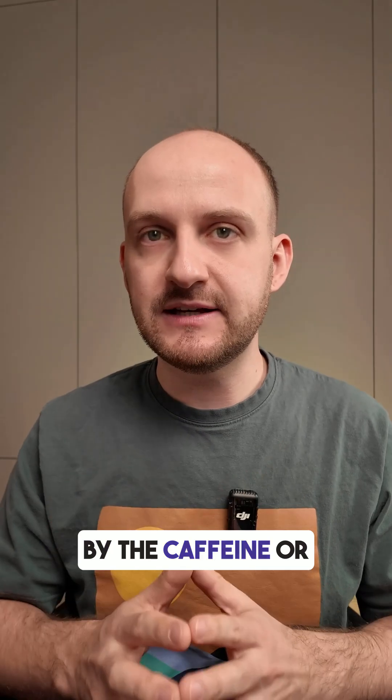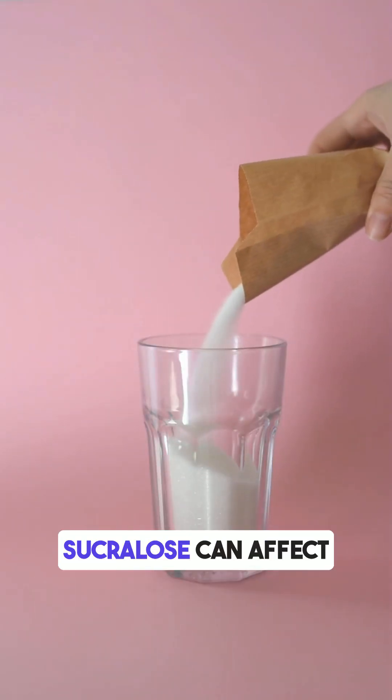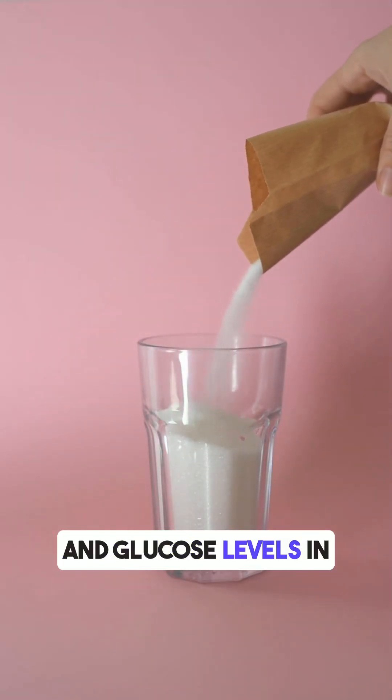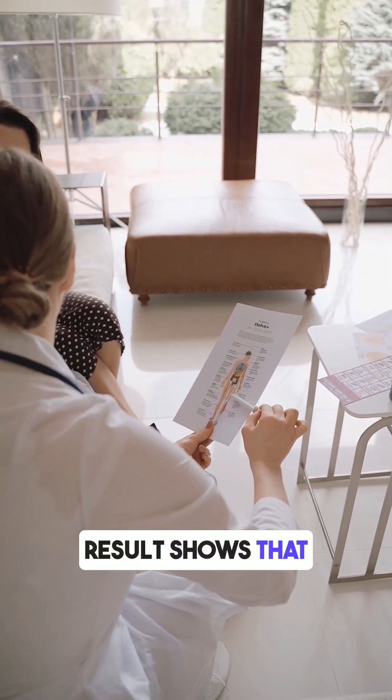It's likely caused by the caffeine or artificial sweeteners. Some sweeteners, like aspartame or sucralose, can affect insulin response and glucose levels in sensitive people. Studies are still mixed, but this result shows that it can happen.